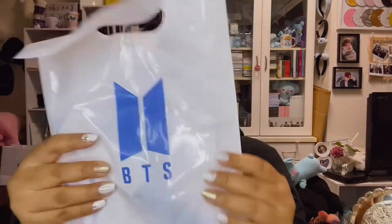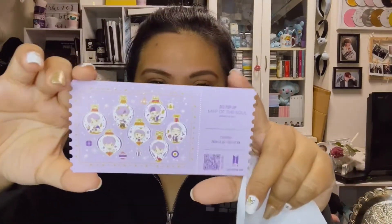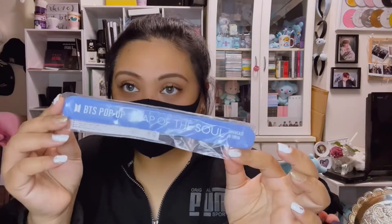I also got this oil paper. You're given this bag when you enter the venue, and the bag contains the ticket. Each month or season they release a different design for the ticket — I think this is the Christmas edition. The pink bag was from the House of BTS in Seoul last year; this year it's blue and it's so pretty.